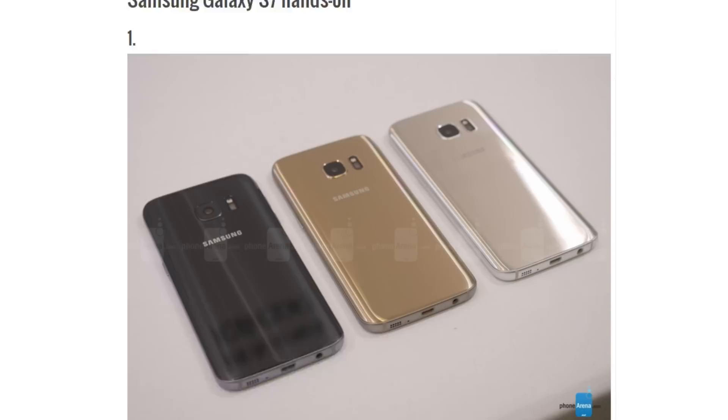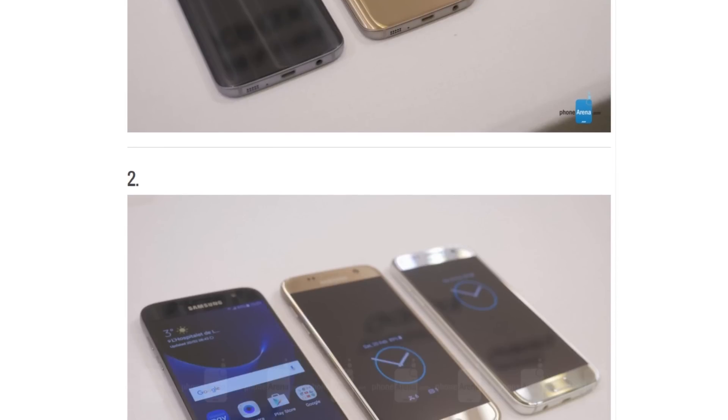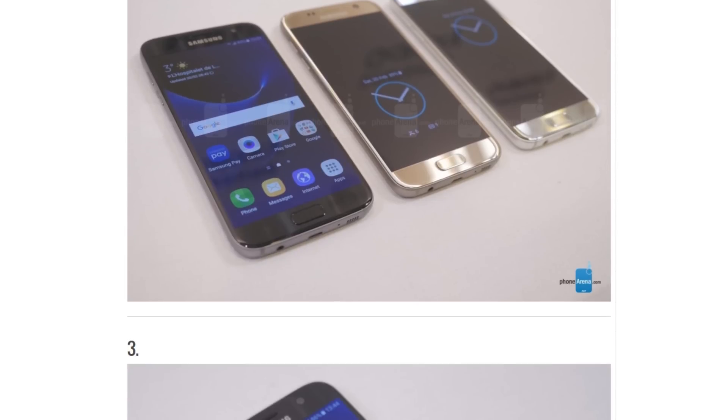This is how the Galaxy S7 looks like. It is now more of like a mini Note 5 in terms of design, and it also resembles a lot compared to last year's Galaxy S6. From the back, everything seems to be pretty much the same.